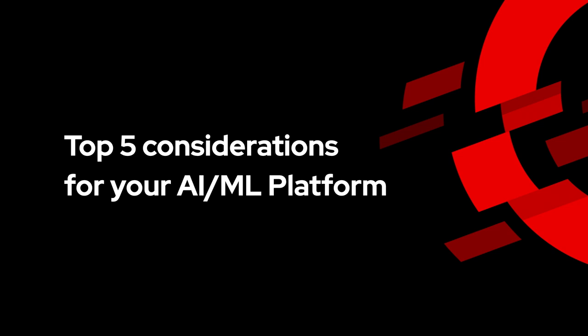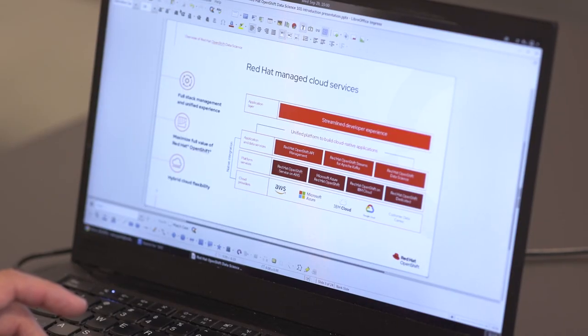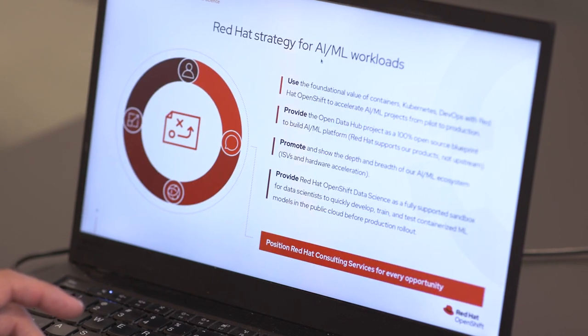Here are some things to consider when taking this on. Build a data strategy. Answer questions like: how will this data be gathered and stored? How will it be used to provide insights? Develop a plan to handle cleansing, storing, securing, preparing, and monitoring this data to prevent inaccurate predictions.